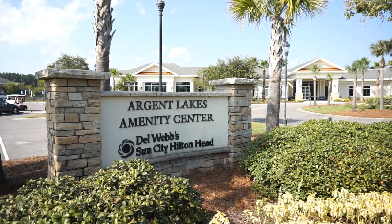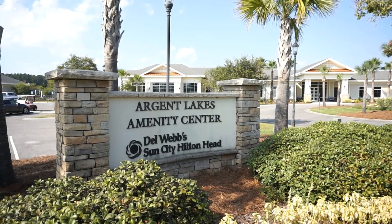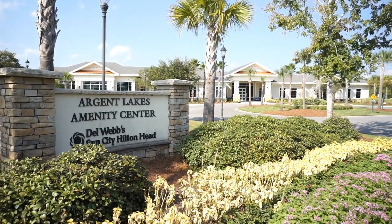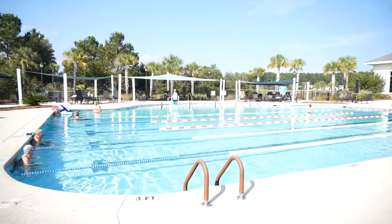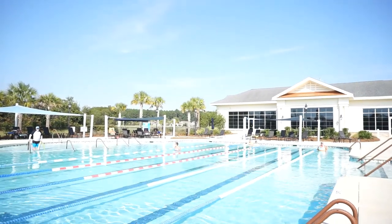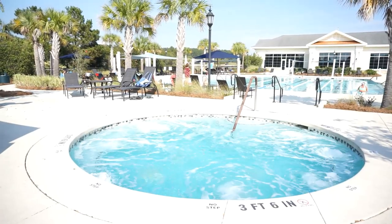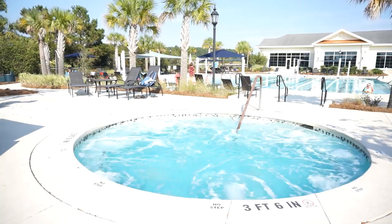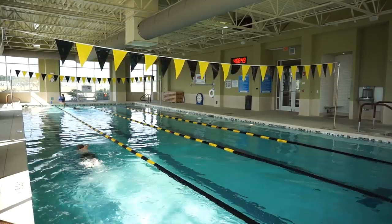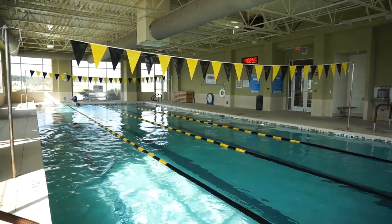Included in your annual HOA fee at Sun City are the amenities at the Argent Lakes Amenities Center in Sun City North. In Sun City North they have a beautiful outdoor swimming pool and a spa, as well as a great indoor heated swimming pool — one of two in Sun City, the other being over at Town Square in Sun City Common.